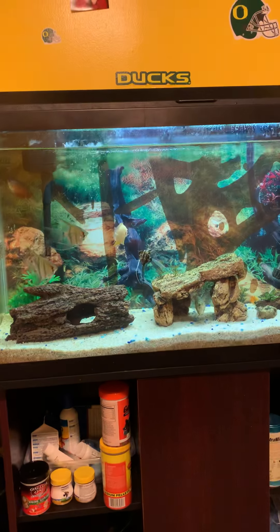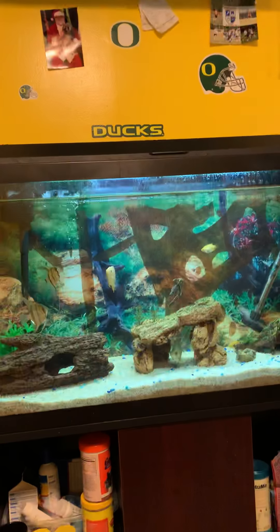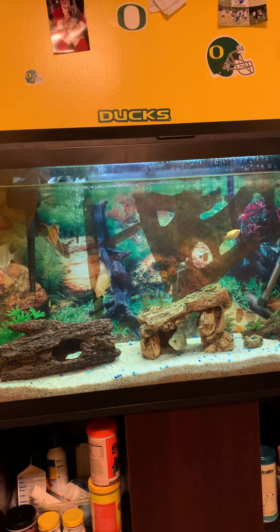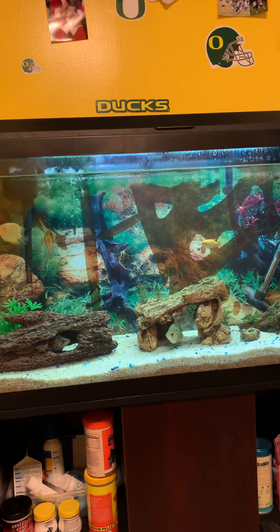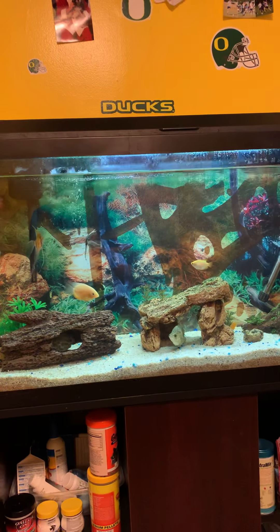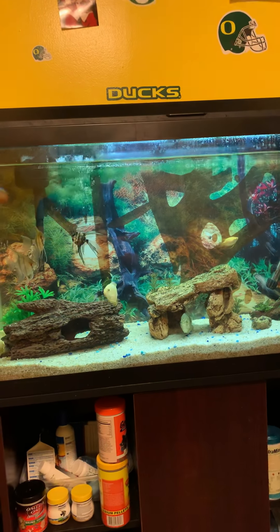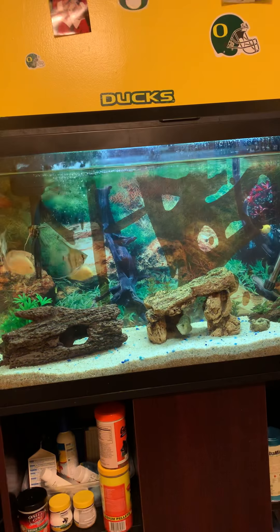I treated everything and everything was good. Then I got a 10-gallon saltwater tank with two ocellaris clownfish in there. And then I got a pajama cardinal. I'll show you in a minute. And I got a blue damsel with some live rock in there. Then I got a cowfish — a longhorn cowfish. I'll put a picture in the video.